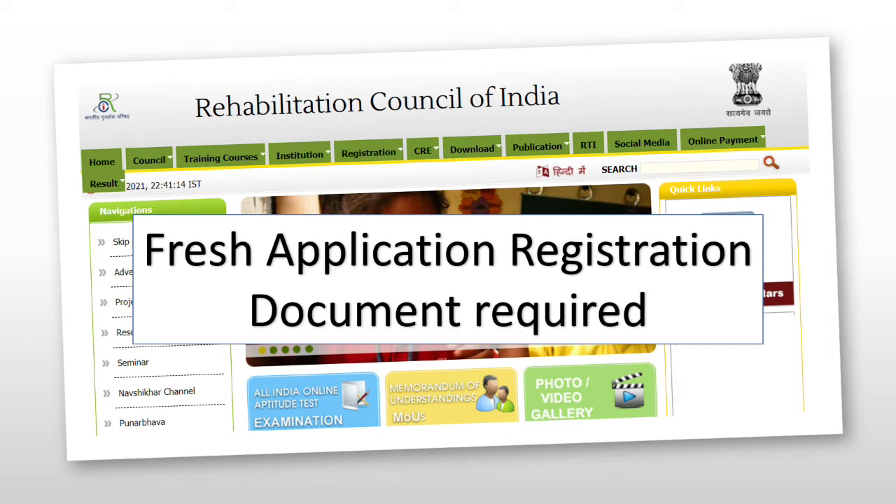Hello all, welcome back to Audiology with Quaja. This is a brief video on documents required for registration with RCI. A detailed video is available explaining the guidelines on scanning and taking passport-size photographs — you can refer to that. The link is available in the description.